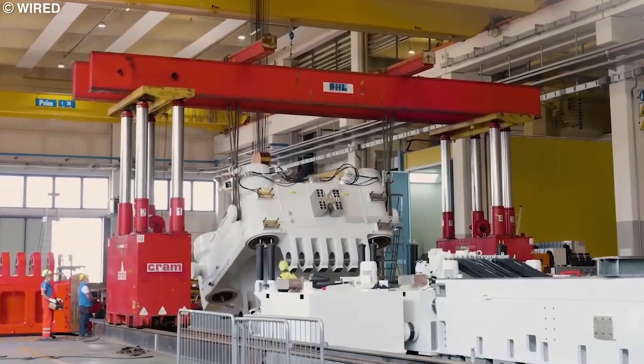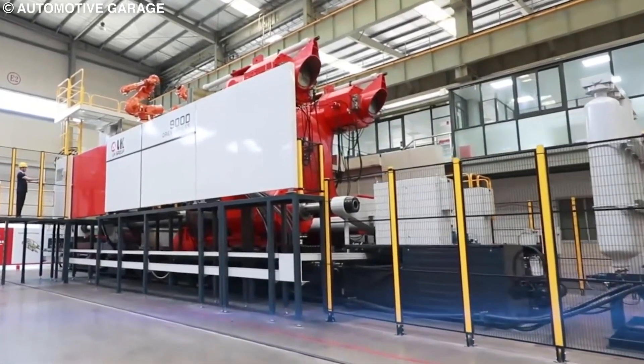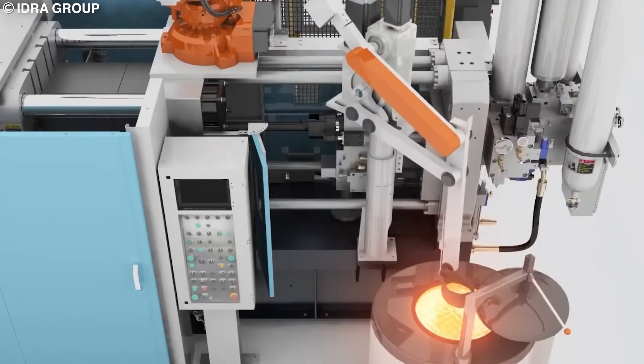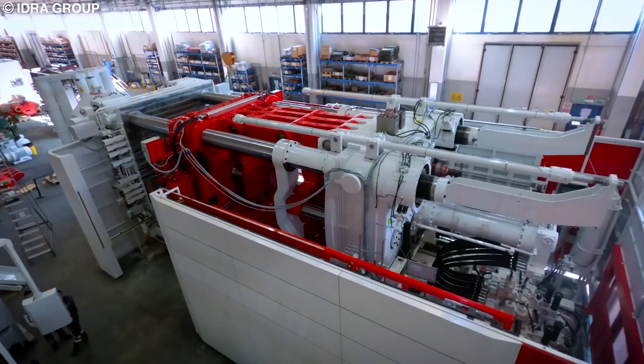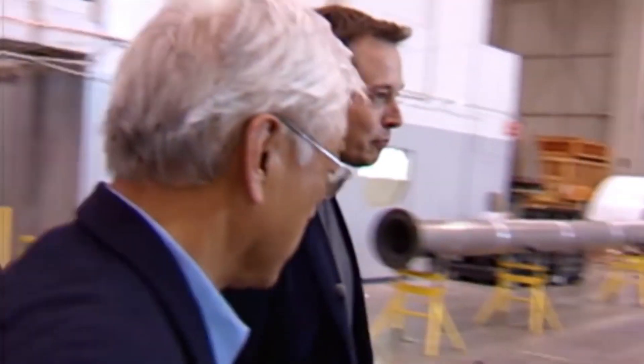The press manufacturer that said maybe was the Idra Group, an Italian company with years of experience manufacturing diecasting machines used worldwide. When addressing how the gigapress came to be, the general manager of the Idra Group, Riccardo Ferrario, said the idea came to him in a dream, and he woke up with the mission to create the world's largest casting machine — Elon's call just happened to be a coincidence. I believe both stories could be true, and we can chalk this up to a classic case of being at the right place at the right time.